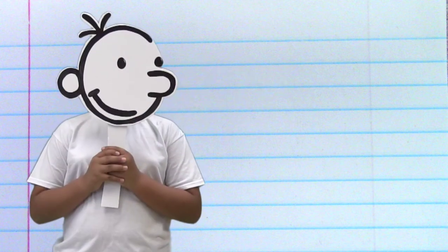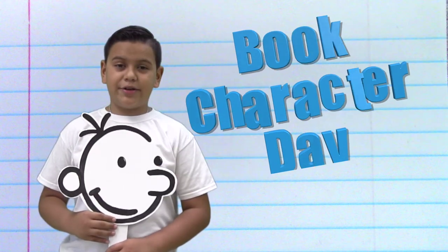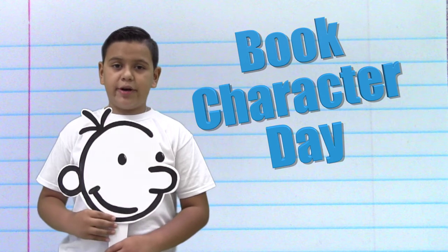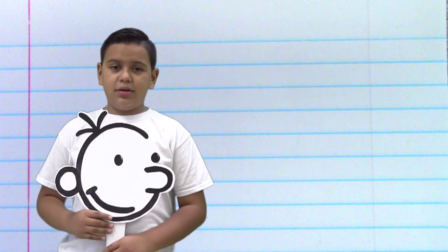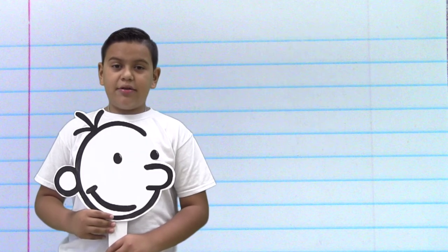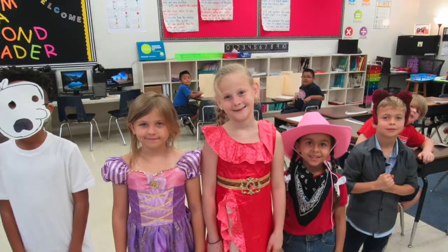Hi Spurs, it's me Greg Heffley again. I am so excited to tell you about Book Character Day. If you meet your personal AR goal for the third nine weeks, you will get Book Character Day — a day that you get to dress out as your favorite book character. This is one of our most favorite dress out days of the year, and I can't wait to see the creative costumes we all come up with.